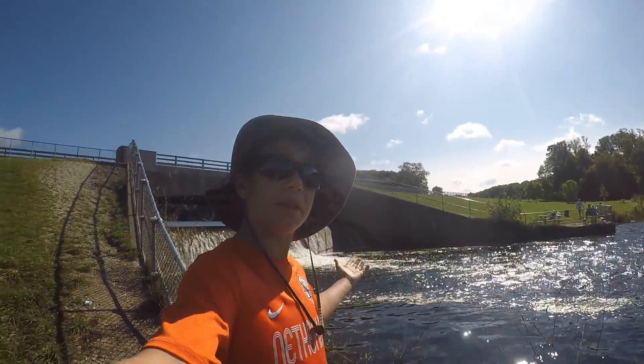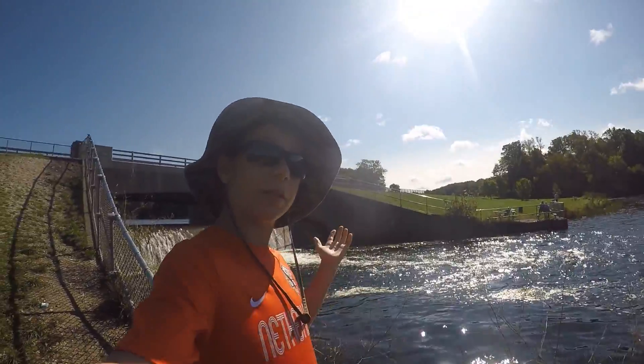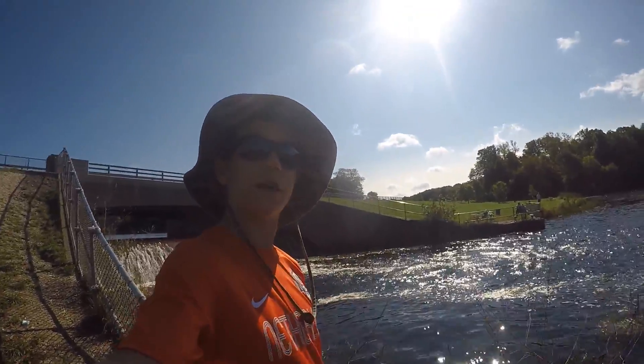Alrighty guys, so today I'm out here on this dam doing some fishing. Normally there's lots of different species of fish that live at this dam, so we'll see what we can catch today.